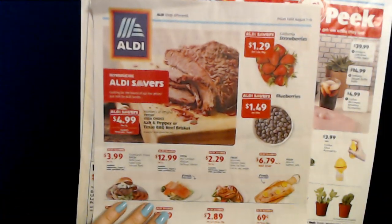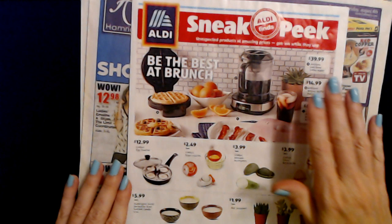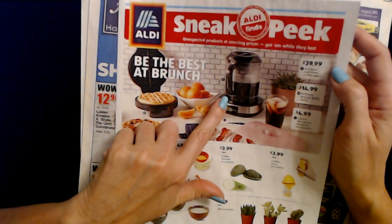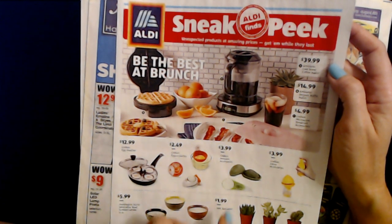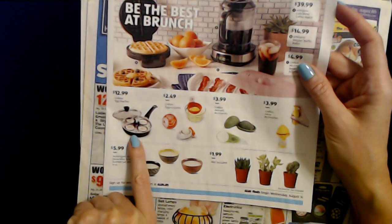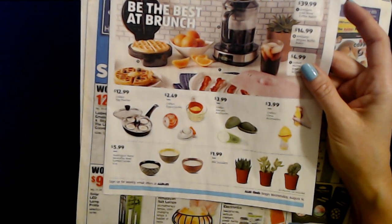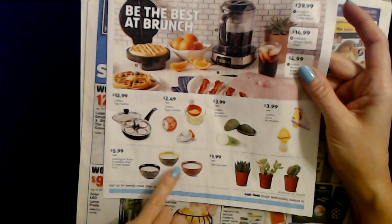So that's a look at items available at Aldi right now. Then we have the Sneak Peek for next week beginning Wednesday, August 14th — I kind of wanted to look at this myself. It looks like we have the Ambiano Cold Brew Coffee Maker for $39.99, a Belgian Waffle Maker for $14.99, and Microwave Breakfast Accessories for $4.99. Down here we have an Egg Poacher for $12.99, and Avocado Accessories for $3.99. Oh, I love these — they have the Mini Succulents for $1.99. And Huntington Home Decorative Bowls with Scented Candles, 10 ounces, for $5.99 each — very pretty.